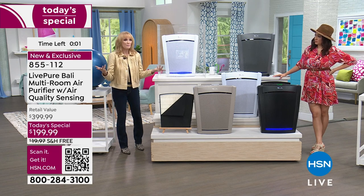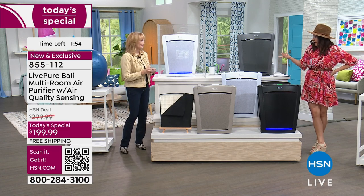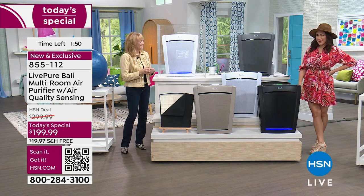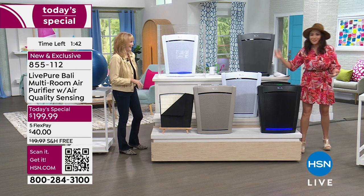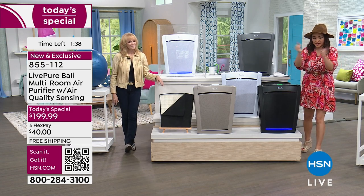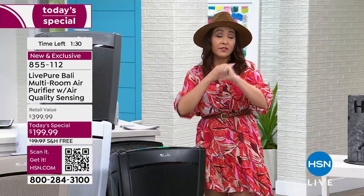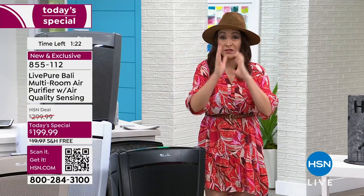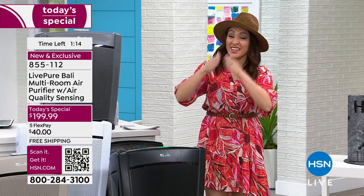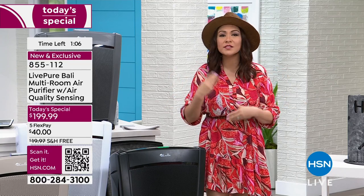If you have four dogs and you've gone nose-blind, this is for you. When people start making that squishy face when they come over, you know. To summarize Today's Special: a $400 true HEPA unit, never needing another filter, double filtration, remote included, covers any size room. We've halved the price, added free shipping, and split it into five flex pays of $40 a month. Try it for 30 days — you'll notice you haven't had to dust again.